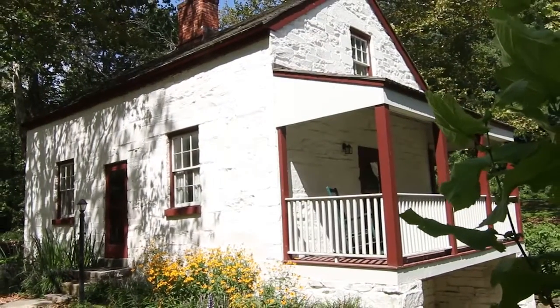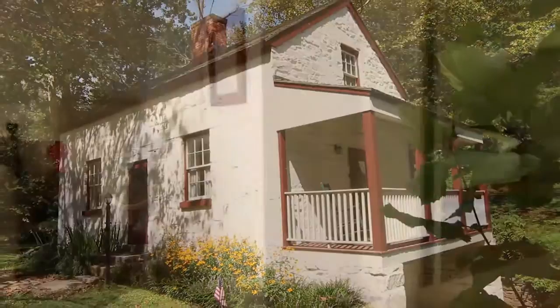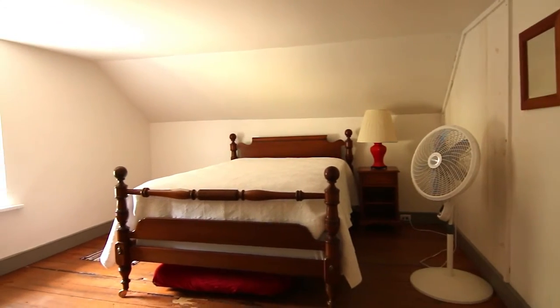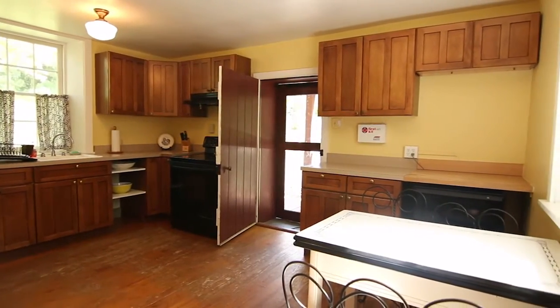This lock house can sleep up to eight people. It's one of our most popular lock houses due to the fact that it is within biking distance of many of the Washington DC attractions. It also has heat, air conditioning, running water, and a kitchen — all the comforts of home.